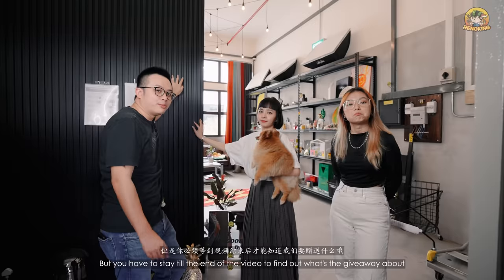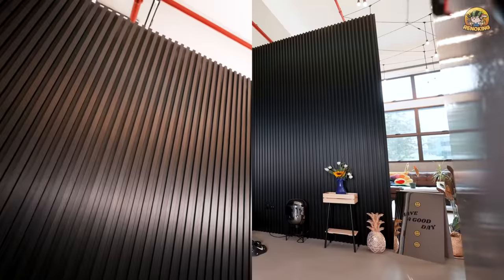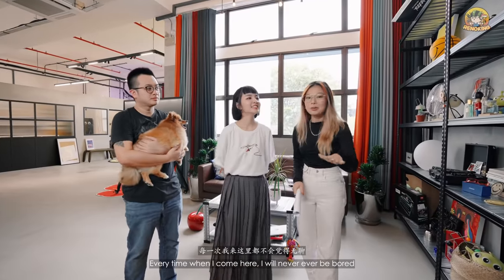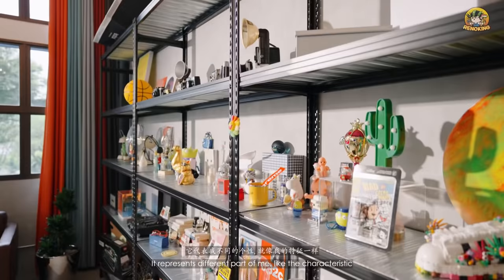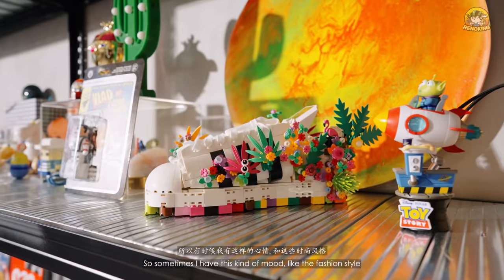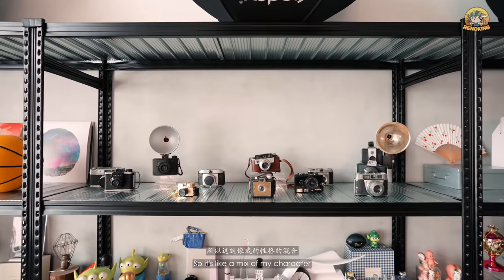There's also a giveaway, but you have to stay till the end of the video to find out. Every time I come here I will never be bored — look at this shelf. There are so many different types of displays. It represents different parts of me, like my characteristics — the fashion style, the games, and the vintage camera. It's like a mix of my character.